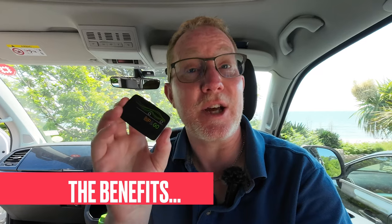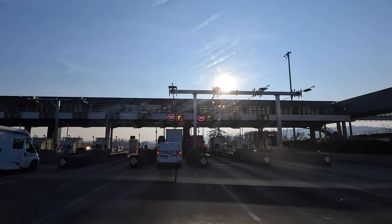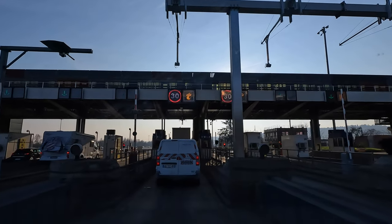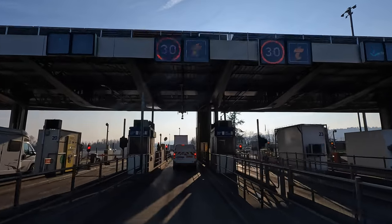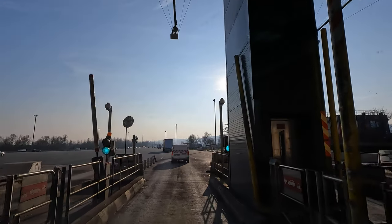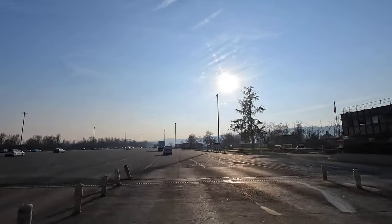There are various advantages to the tag. Number one, it significantly speeds up your progress through the toll booth. They have dedicated lanes which mean you can just drive straight through — the machine beeps as you approach. I'll show you a video of one of our approaches to the booth. At some of the busier autoroute toll junctions there are significant queues, so being able to just drive straight through makes a huge difference. On many occasions we've saved around 20 minutes by not having to queue.